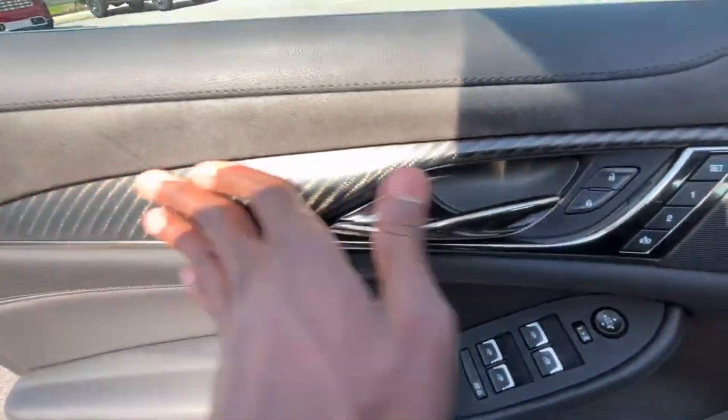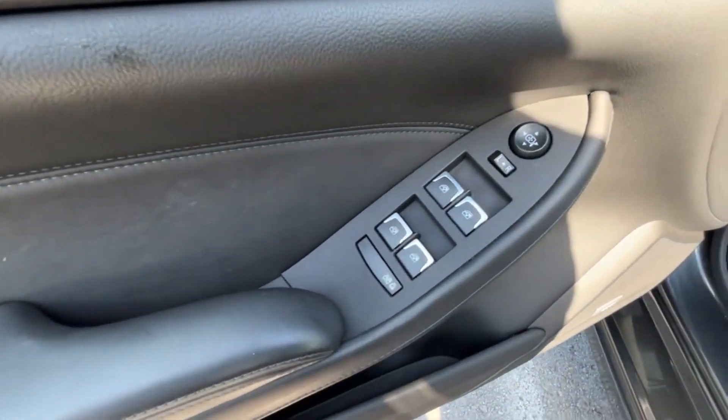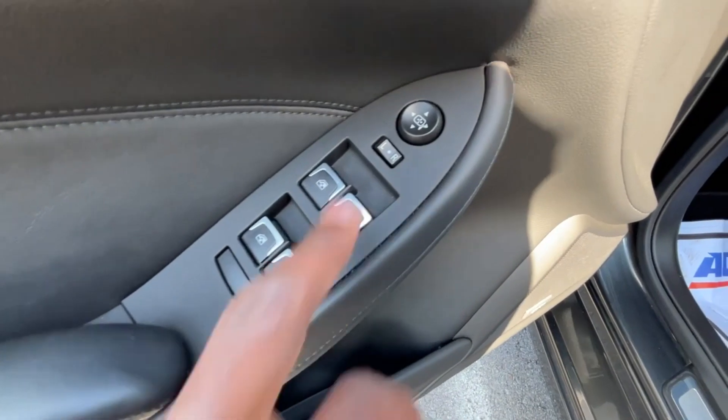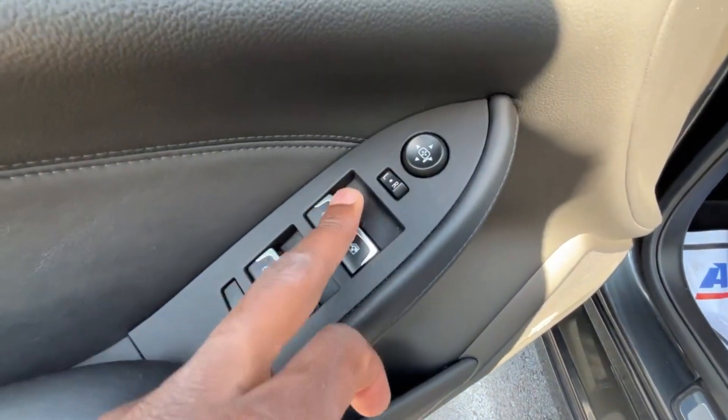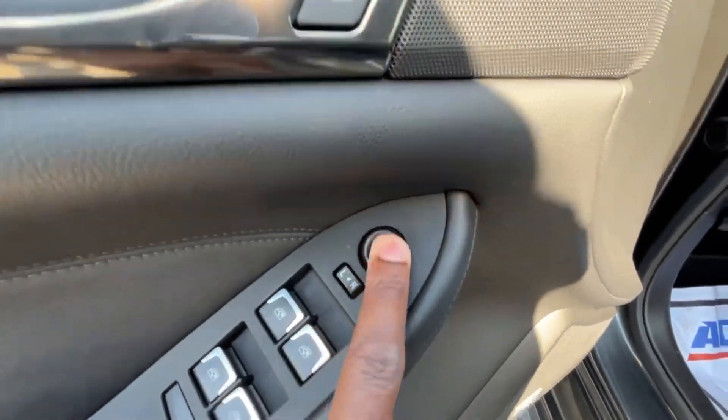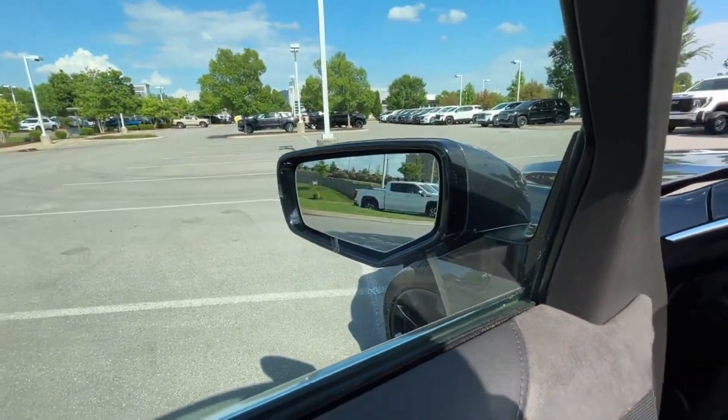We get passive keyless entry on all four doors, power door lock controls, and carbon fiber trim here. One-touch automatic up and down windows on all four doors, rear window and child lock. We can adjust left side, right side, or offset the power mirrors, and those do have blind spot monitors in them.